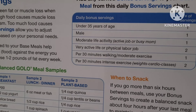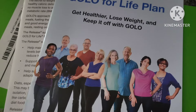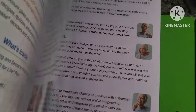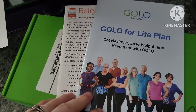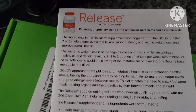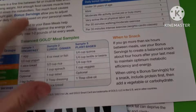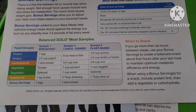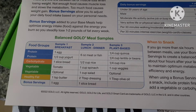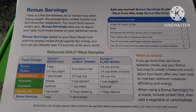You also need to work out, of course. You'll get a booklet with different information, and a pamphlet about the Release, which is the capsule you order to take with your meals. You want to take two to three of those each day — one with each meal. I've been taking them three times a day, one with every meal.